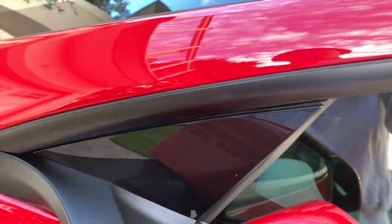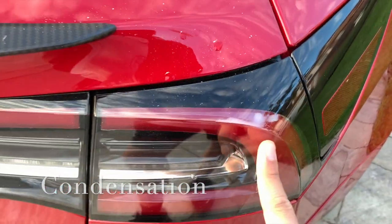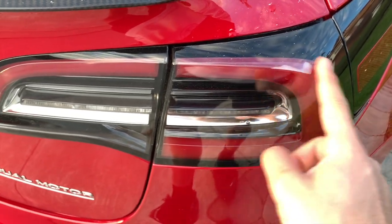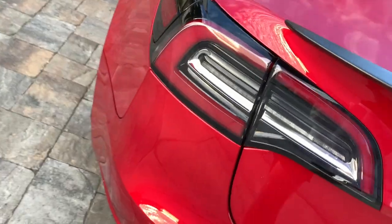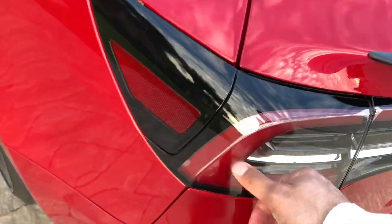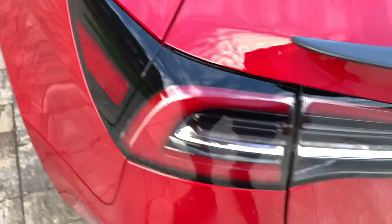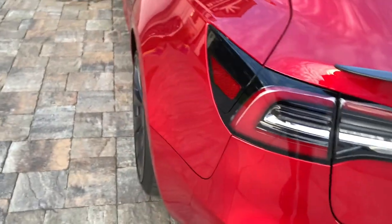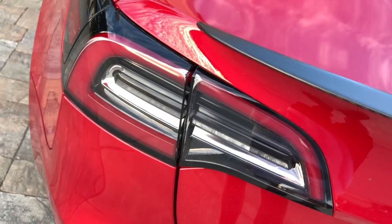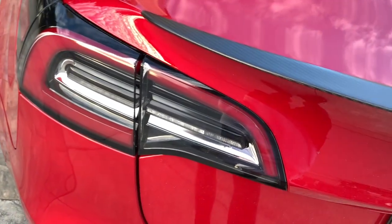Next, from the car wash you also get condensation building up in the back tail lights. Both tail lights get it whenever you wash the car — it just doesn't look pretty at all. When it heats up it does go away, which is nice, but for now I'm just stuck with it.